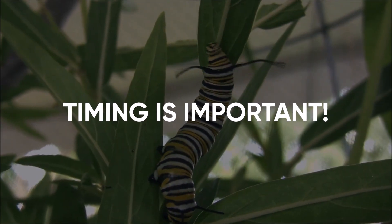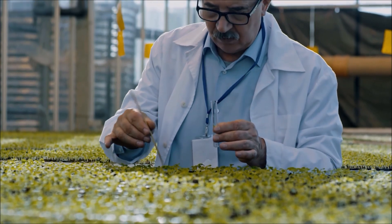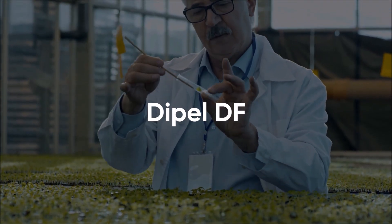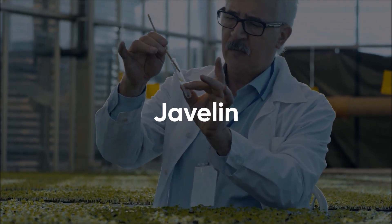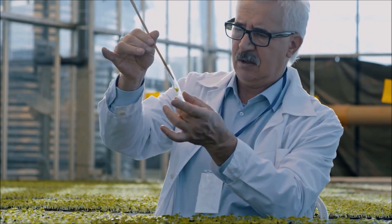There are many chemical controls as a last resort, such as Bacillus thuringiensis SPP — Dipel DF, Deliver, Javelin, Thuricide, NG — to list a few (Hunt, 2020).